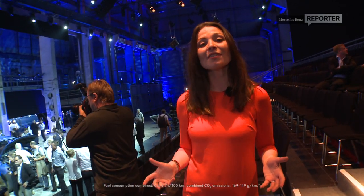The new Vito stands for diversity. It's functional, it's self-confident and it's durable. A true Mercedes-Benz commercial vehicle. And as they say, if you want to do a professional job, get the professionals in to do it.